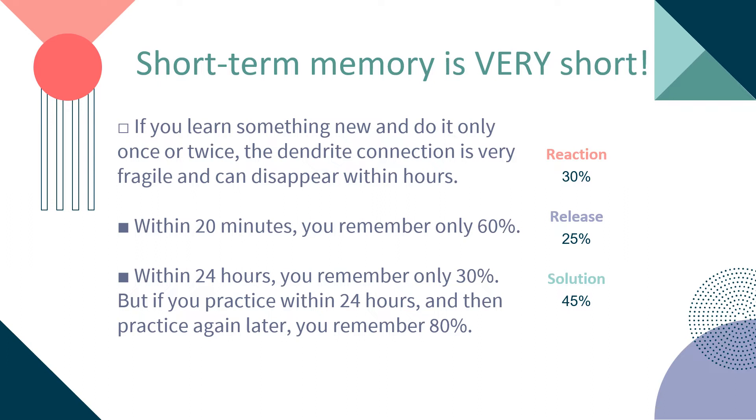Short-term memories are very short. If you learn something new and do it only once or twice, the dendrite connection is very fragile and can disappear within hours. Within 20 minutes, you remember only 60%. Within 24 hours, you remember only 30%. But if you practice within 24 hours and then practice again later, you remember 80% of it.